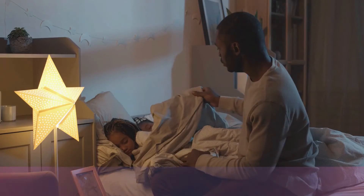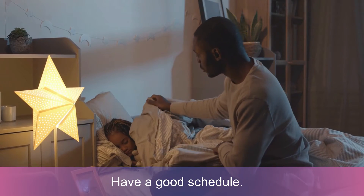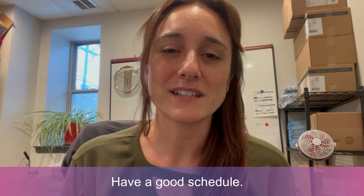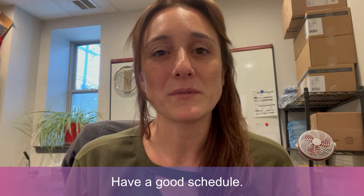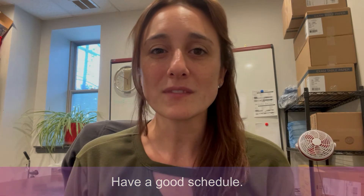The second tip is having a good schedule. Try as hard as you can to have your child go to sleep at the same time every night and wake up at the same time every morning. Even on weekends and holidays, don't let your child sleep in for more than an hour or so.